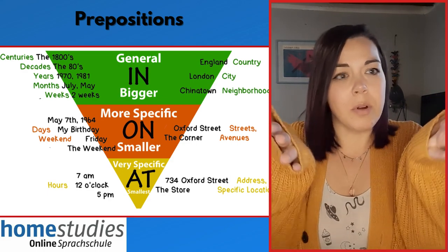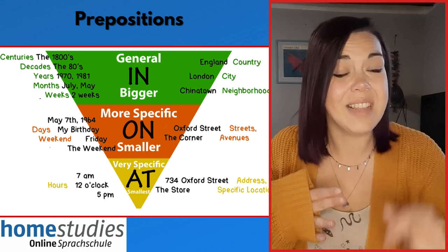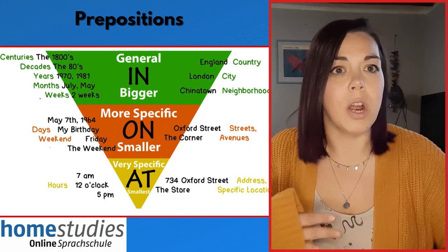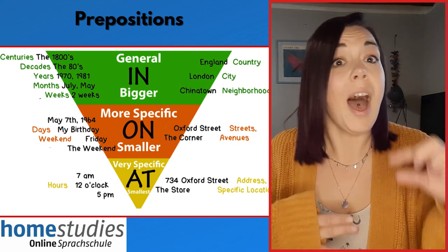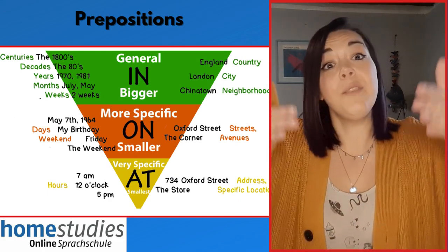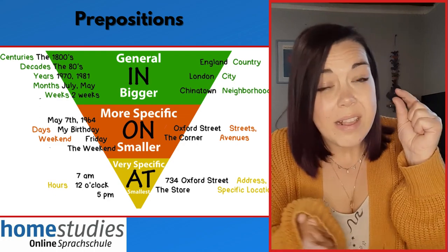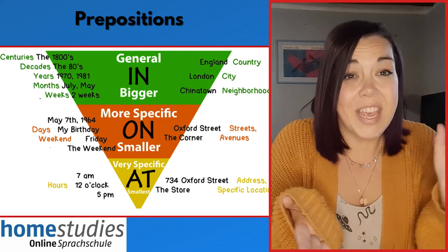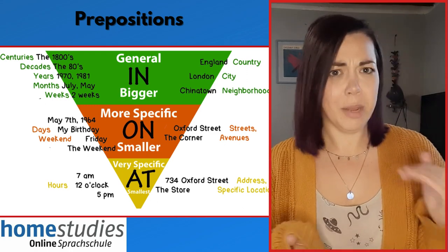And if we go even more specific down to the point we have 'at'. We use 'at' for specific times and specific house numbers within a street. For example, at seven o'clock or at number 10 Downing Street.